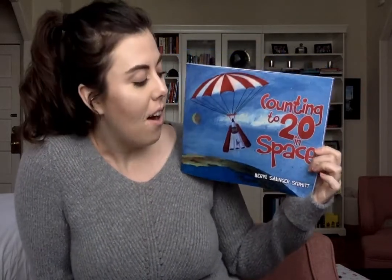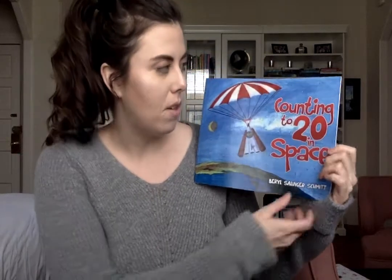Alright friends, the title of this story is Counting to 20 in Space. We are starting a new unit that's all about outer space. So today we're going to count to 20 in space. The author and illustrator of this book is Beryl Salander-Schmidt.